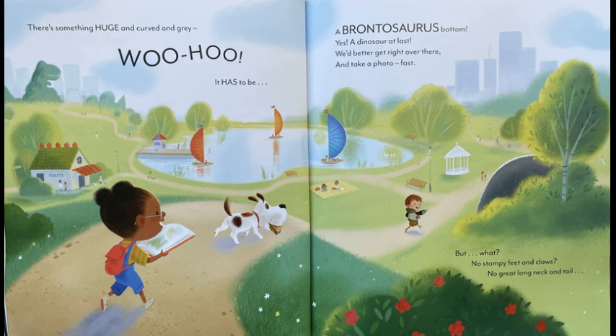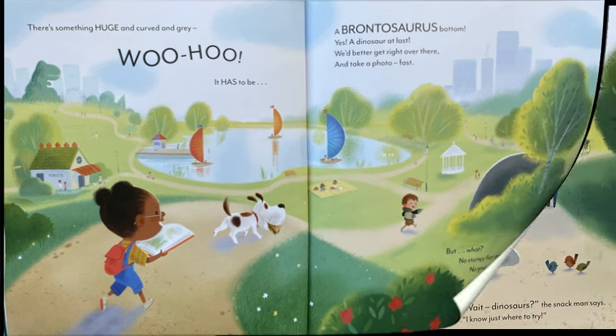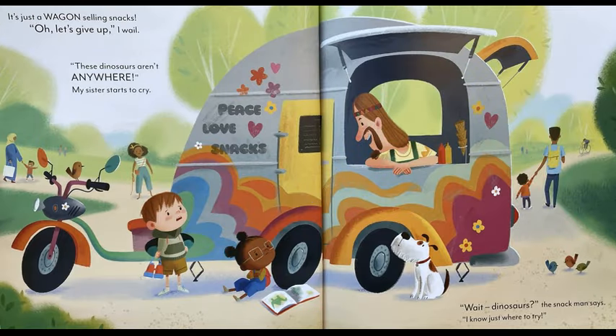But what? No stompy feet and claws. No great long neck and tail. It's just a wagon selling snacks. Oh, let's give up, I wail. These dinosaurs aren't anywhere.